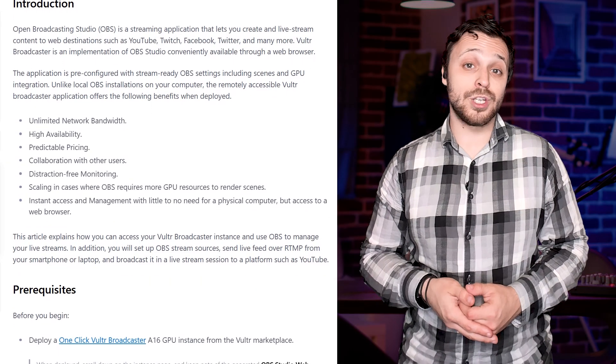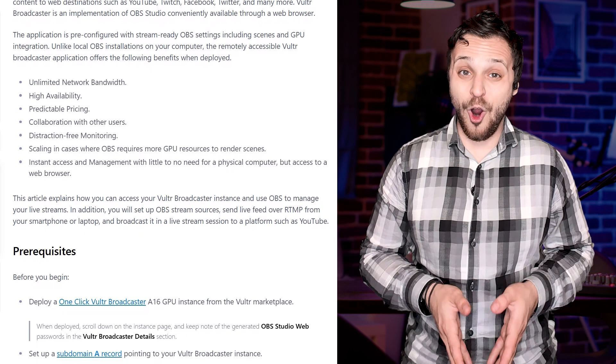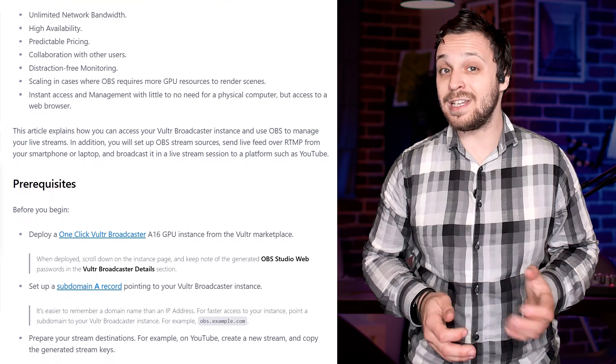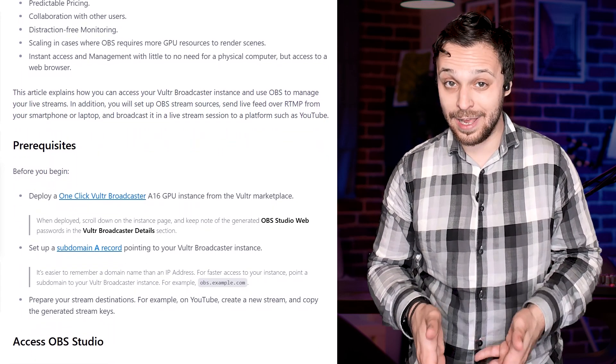For creators or streamers, there's Vultr Broadcaster — basically OBS Studio, but in the cloud. Fully pre-configured, GPU-enabled, and accessible through a browser. I tested it with a private stream to YouTube and it worked flawlessly without taxing my local setup.